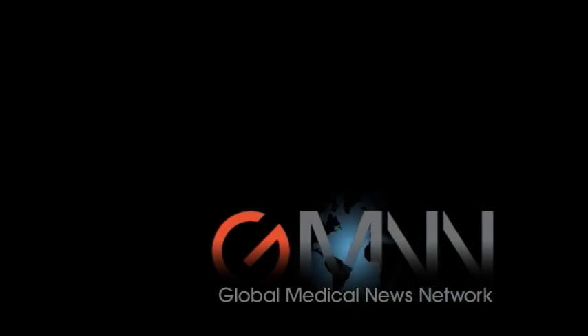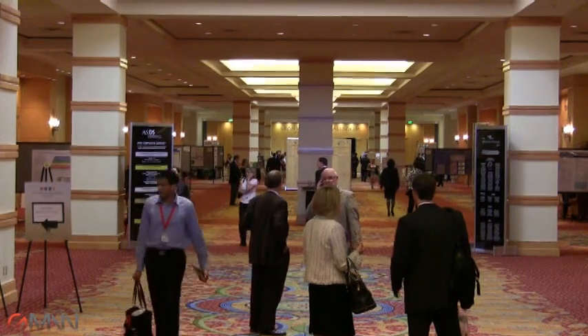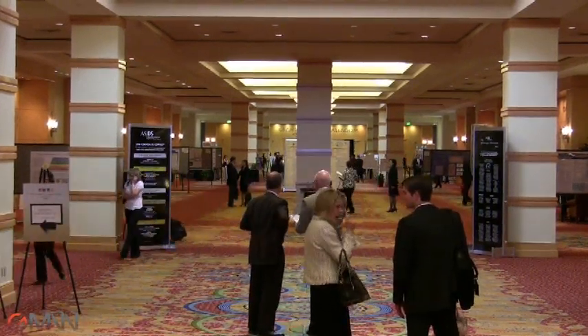This is Damian McNamara, Global Medical News Network, at the American Society for Dermatologic Surgery and the American Society of Cosmetic Dermatology and Aesthetic Surgeon's Meeting in Phoenix. And with me is Dr. Victor Ross.